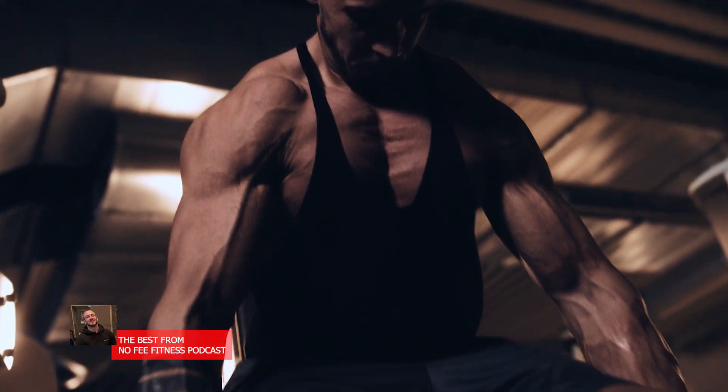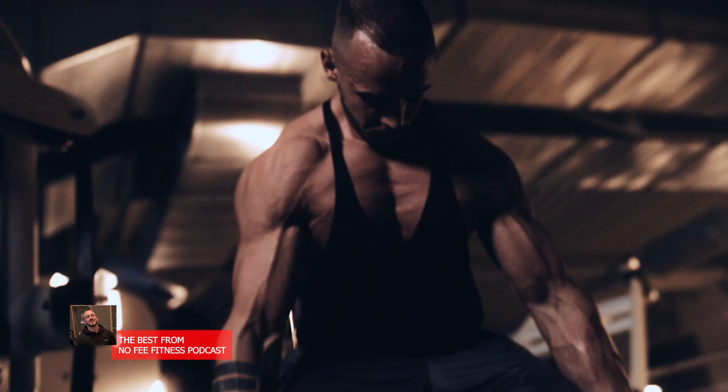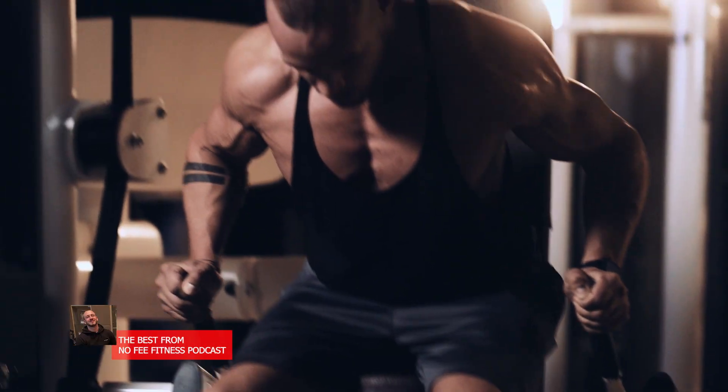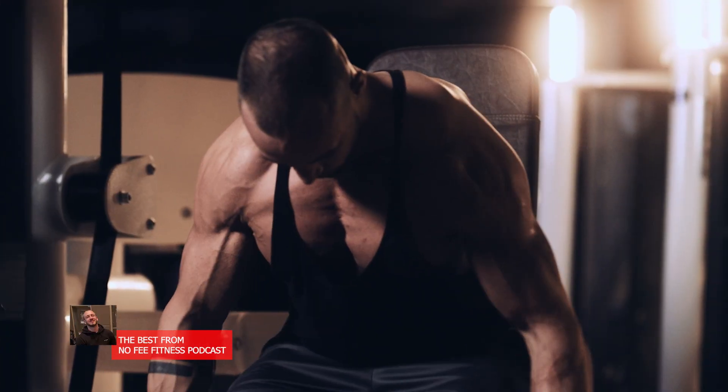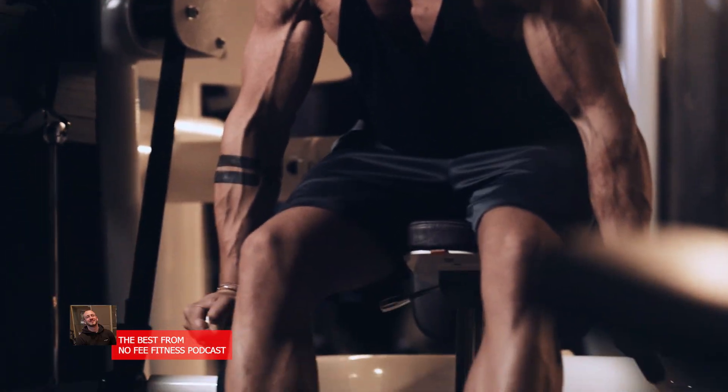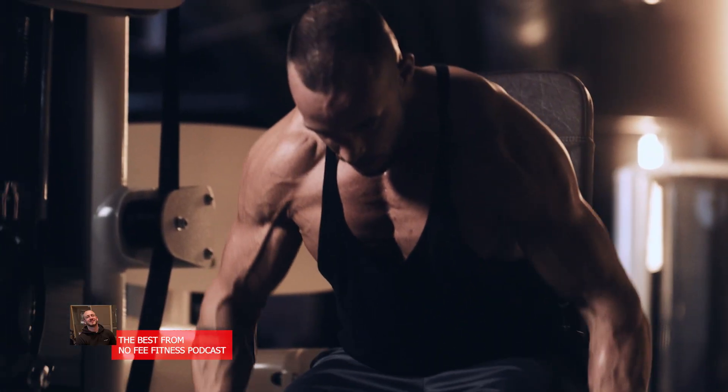We'll explain how your body develops strength versus muscle mass, the optimal training strategies for each, and how you can apply these principles based on your specific goals. The focus is on evidence-based, no-nonsense physiology — what actually happens in your muscles and nervous system when you train for strength versus size.